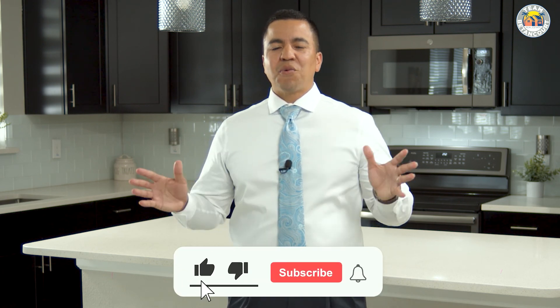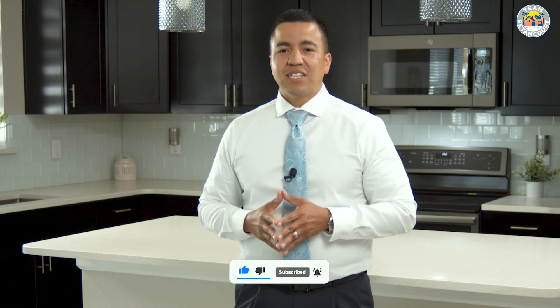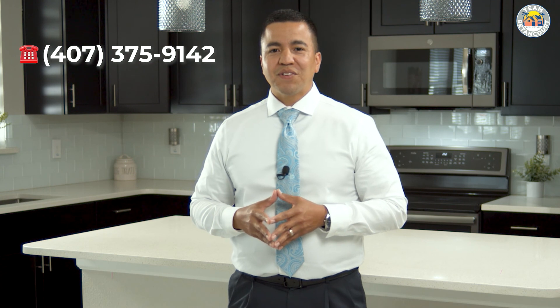If you have any other questions about the home buying or selling process, I'd love to answer them. You can always contact me at 407-375-9142. I hope you enjoyed this video and have a great rest of the day.